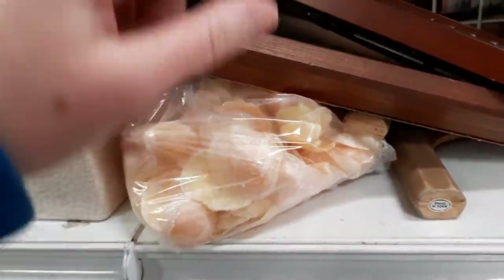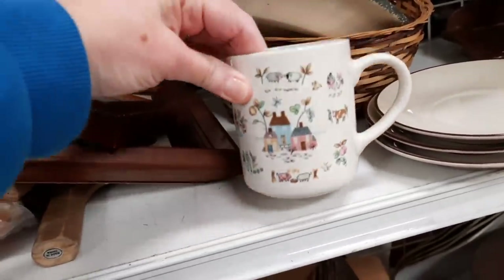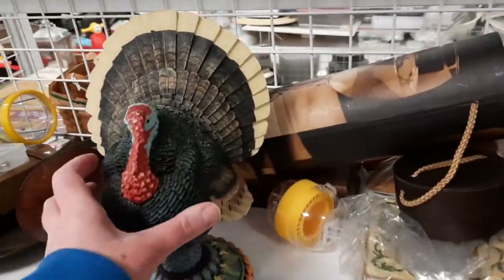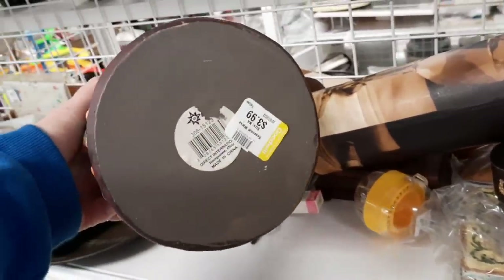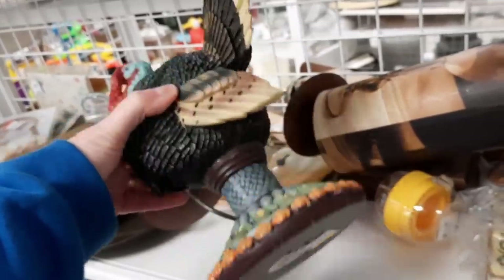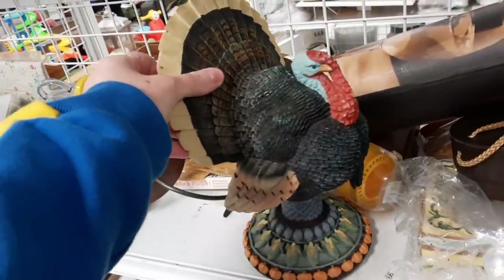Hi there, you have joined myself and Jenny, and later you will join myself and Jocelyn at Goodwill. Here we are in the brown section. They had a giant turkey — this kind of looked like Jim Shore a little bit in style, but it was not. It had a blue head, which I found interesting.